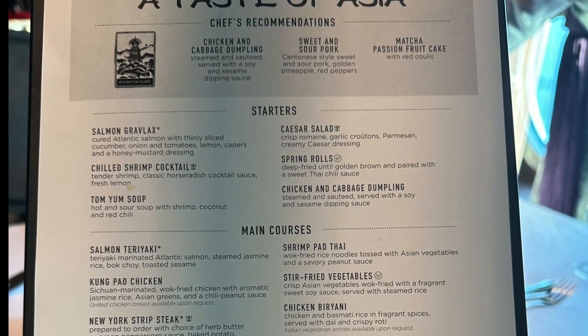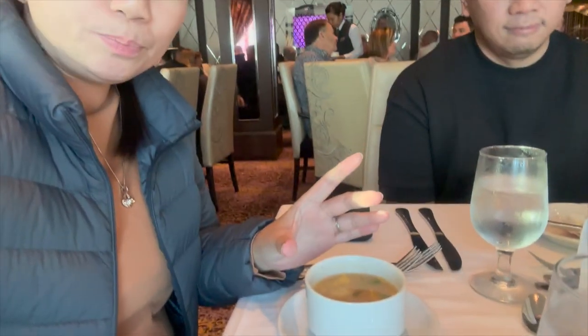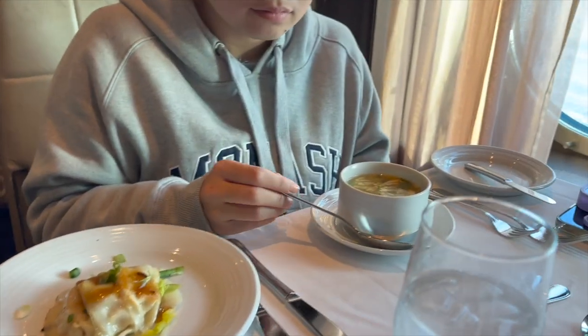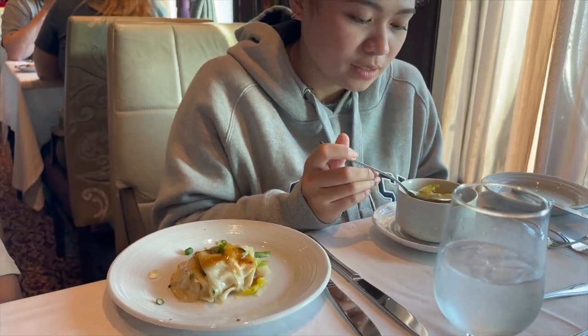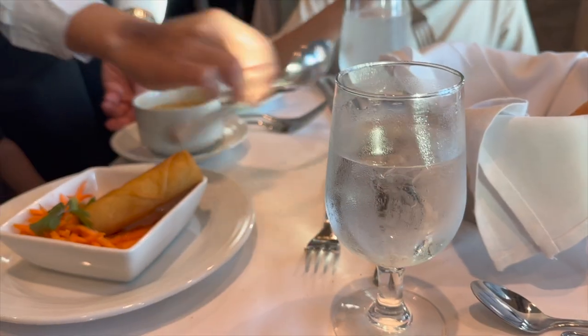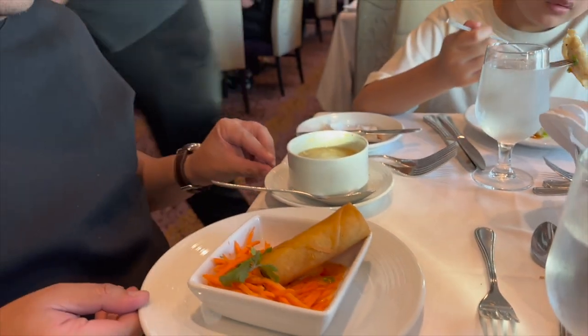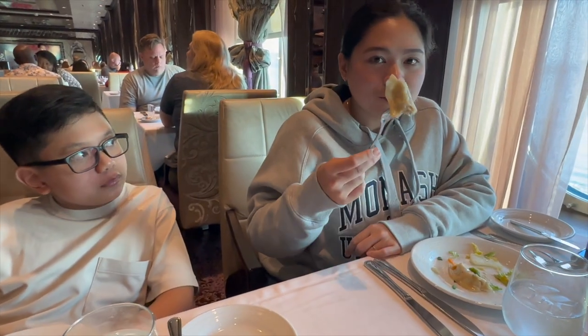We're already here at the main dining. Tonight the theme is A Taste of Asia. Since it's Asia night, we're going Asian too. I got tom yum soup for my appetizer. We also got tom yum and dumplings — chicken and cabbage. Same thing for Vito. George got the vegetable spring roll. How's the dumpling? My new favorite! They're ordering another set of dumplings — it's that good.